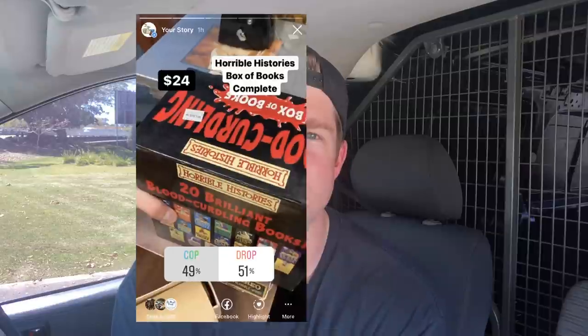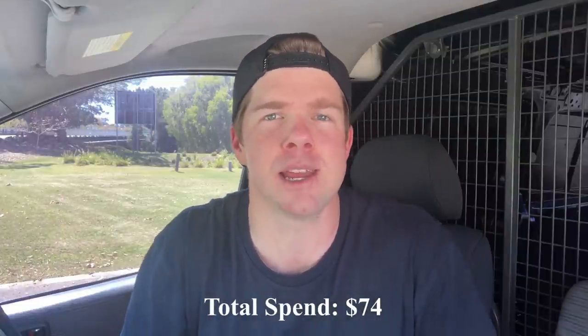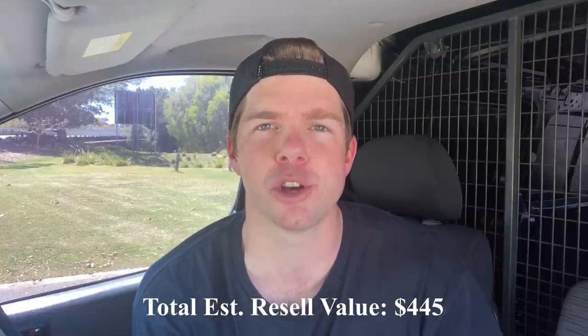Op shop run number two — that was a lot of fun. The Instagram viewer poll on the Horrible Histories books came back 50-50. For me it's a drop: the resale on eBay is only about $60, postage is about $15, take out fees, and you're left with at best a $35 sale. You're buying those books for $24, so you're talking a $24 investment to only make $11. I just don't think that's really worth it. Very interesting to see it's a 50-50 call for you guys though.